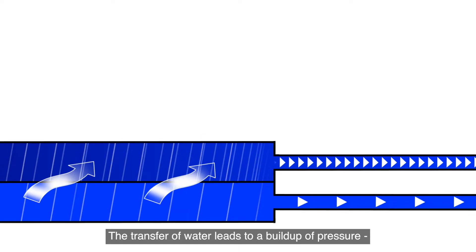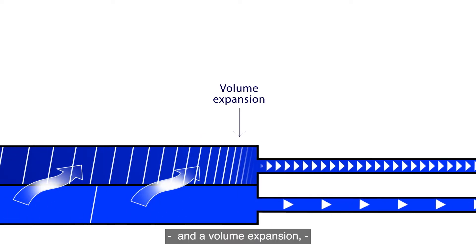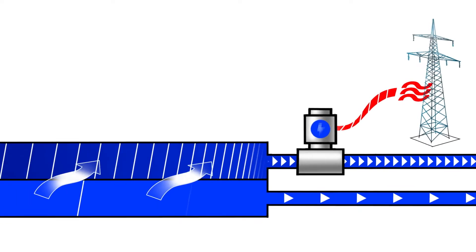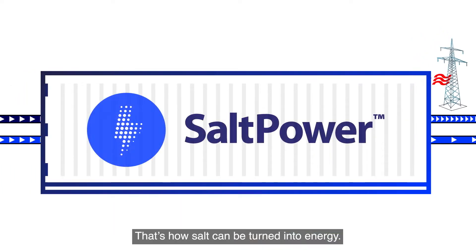The transfer of water leads to a buildup of pressure and a volume expansion that can be used to generate energy in a turbine. That's how salt can be turned into energy.